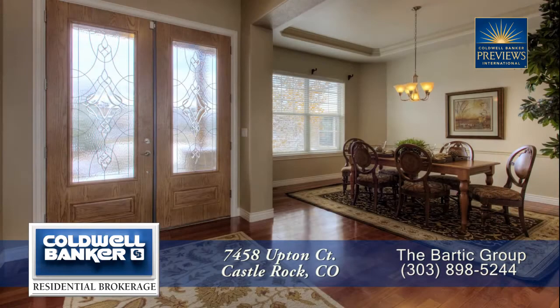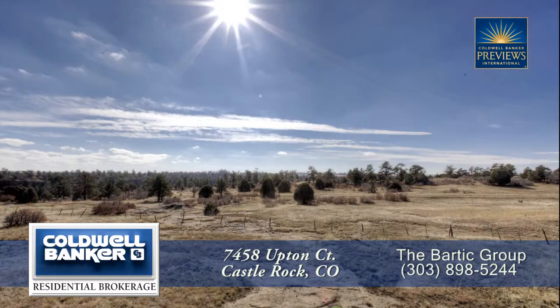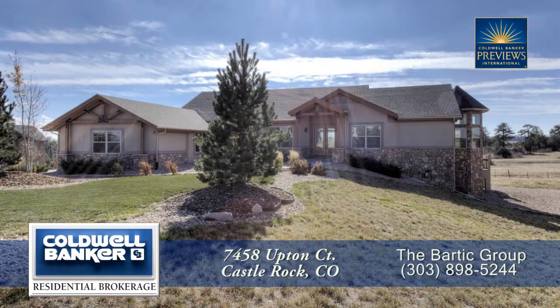There's so much more to see in this home — you'll want to come visit it in person to see it all. Please call for a private showing. You'll be glad you did.